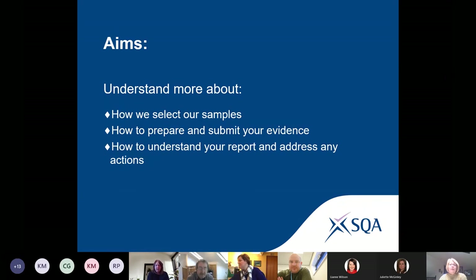Today we aim to help alleviate some of those concerns and provide you with more confidence when preparing for external verification. We're going to take you through two fairly fast and fun activities designed to help you understand how we select our samples and why you should work collaboratively with your external verifiers to prepare for verification.